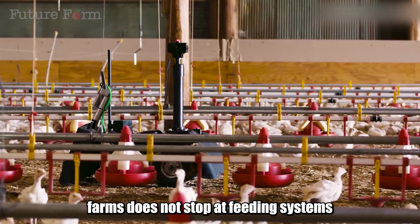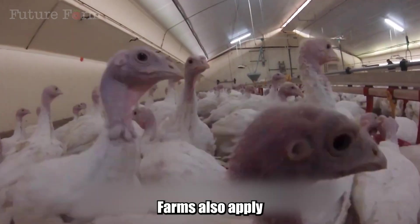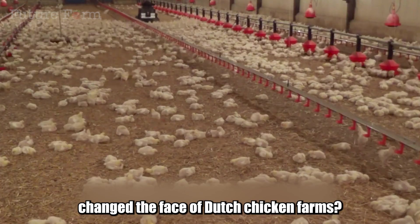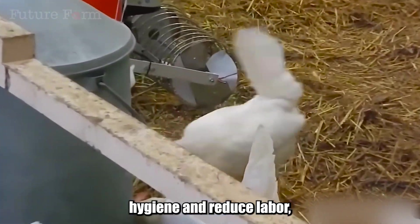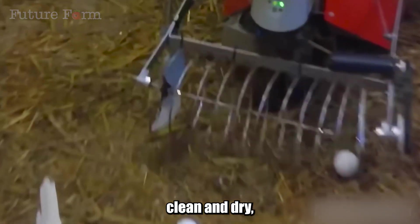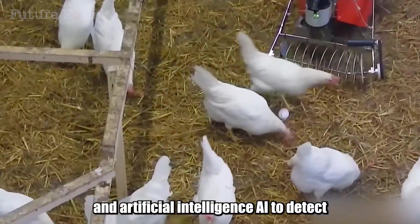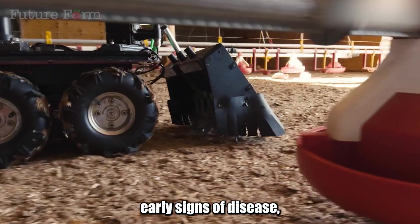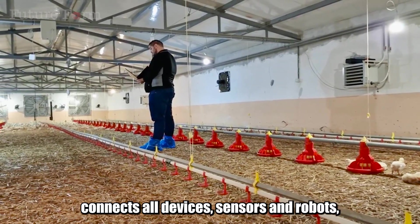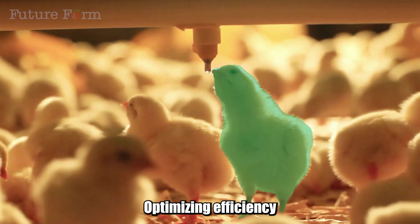Automation technology in Dutch chicken farms does not stop at feeding systems. To improve operational efficiency and reduce dependence on manual labor, farms apply it in many different stages. Dutch farms use manure-collecting robots and automated barn cleaning to keep the barn environment clean and dry, limiting the growth of odor-causing bacteria. Chicken health inspection robots use cameras and artificial intelligence to detect early signs of disease, helping to intervene promptly. The Smart Farm Management System connects all devices, sensors and robots, allowing for remote monitoring, supervision and control of all farm operations, optimizing efficiency and minimizing costs.